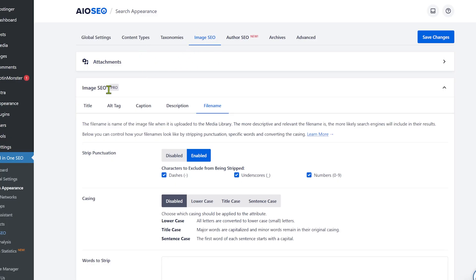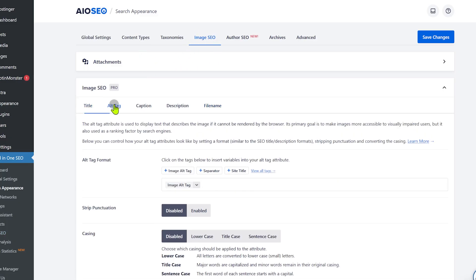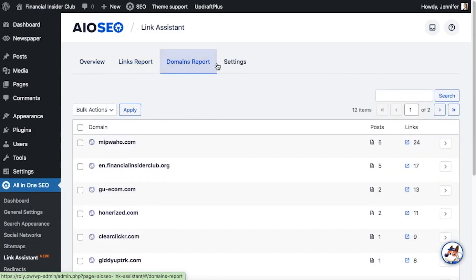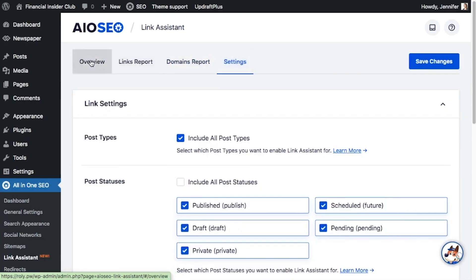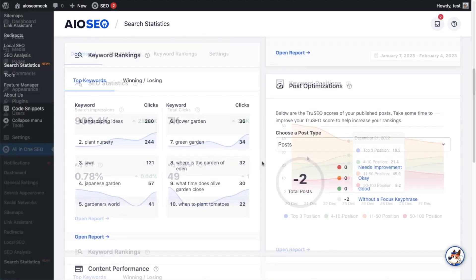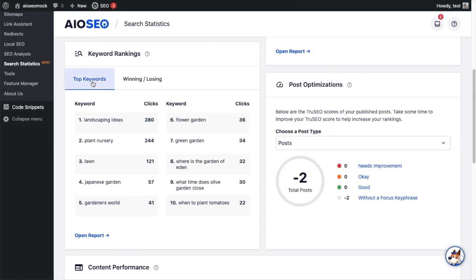If you upgrade to the pro version of All-in-One SEO, you get even more features like a powerful link assistant feature, which will allow you to organize and track your internal linking efforts on your store. It also comes with a search statistics dashboard, meaning you can track your keyword rankings, use stats like impressions and clicks, and measure the performance of your content. It has a free version, but for maximum benefits I would recommend the pro version. The link to All-in-One SEO will be in the description of this video.